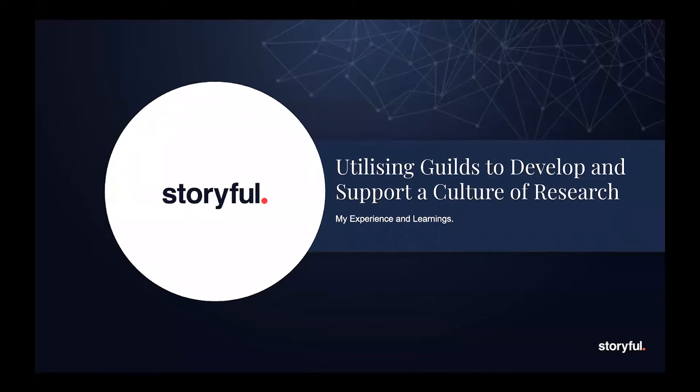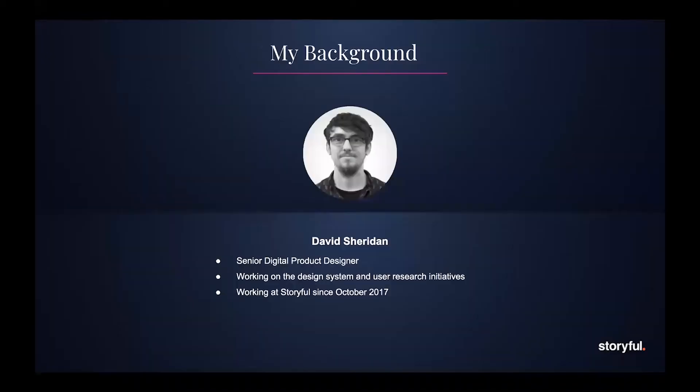Hi, I'm David. I'm going to be talking to you today about utilising guilds to develop and support cultural research in your company. A little bit about me: I'm a senior digital product designer here at Storyful, and my work involves leading the user research initiatives. I'm also a member of the steering committee of our design system. I joined the company in October 2017, so I'm here nearly three years.